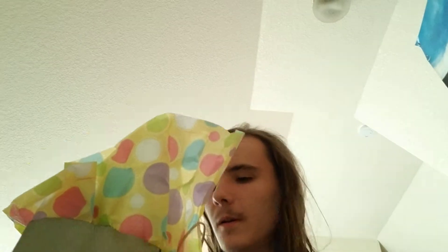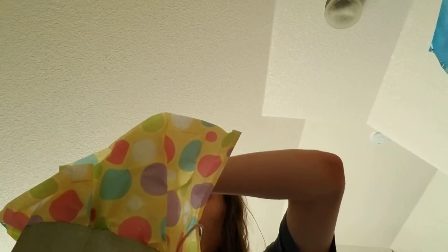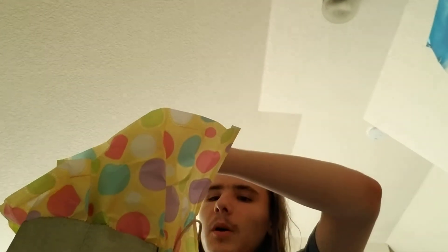Hey guys, it's just gonna be a quick little video on part two of my Easter haul. I did a part one last week and didn't get a chance to do part two, but I am finally here now to do part two.